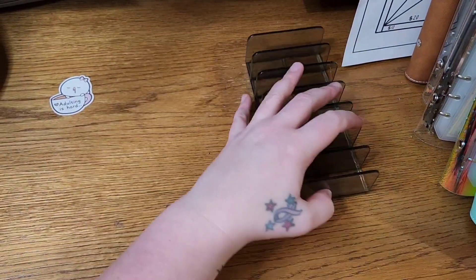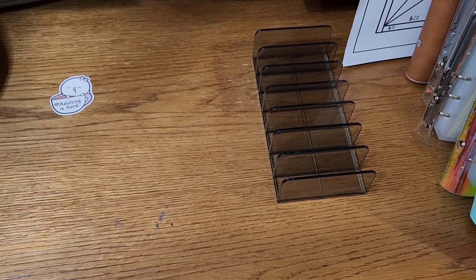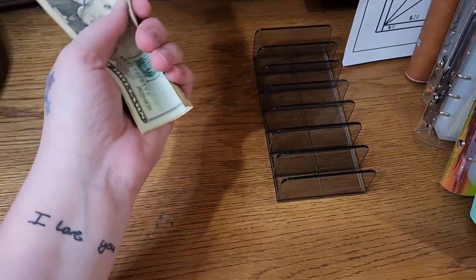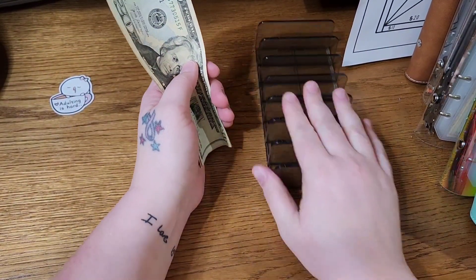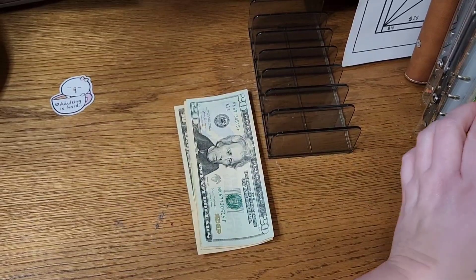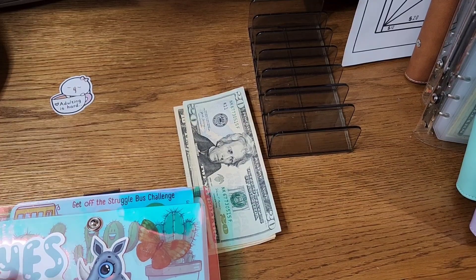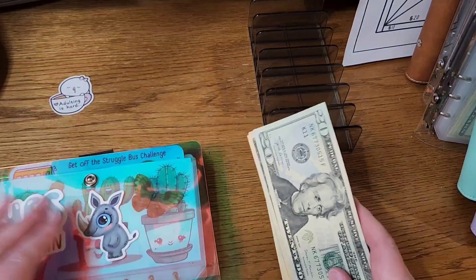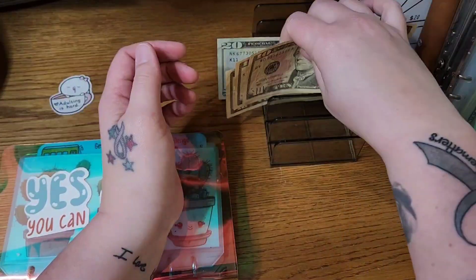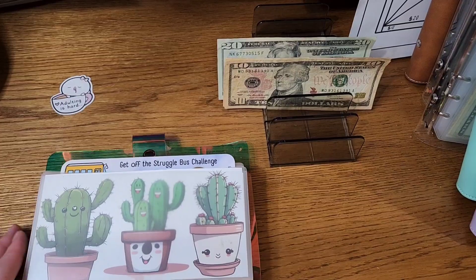Hey guys, welcome back! Paula here with Paula's Imperfect Plans. Today I'm here with some savings challenges. This is my spending money — I made a couple of purchases and decided I needed to get it out of there. I didn't need to spend it all, so we're going to put it into challenges: $20, $30, $40, $50 — $50 today.